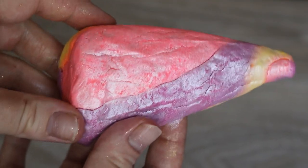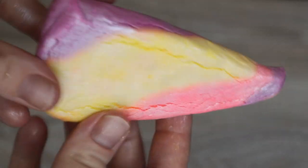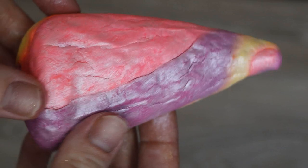Next we've got the Unicorn Horn bubble bar. I've got lavender - I got four of these, which is my favourite. It smells so good. It smells like a French Kiss bubble bar but a little bit more floral, even though it's got lavender in it. This will be so good after a long week at work just to relax and have a bubble bath, or just to relax my mood if I've had a stressful day.